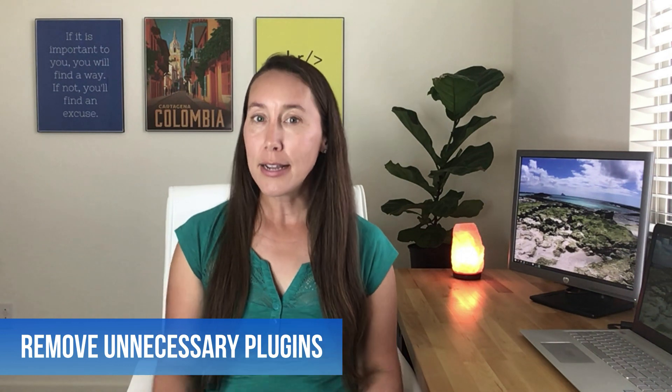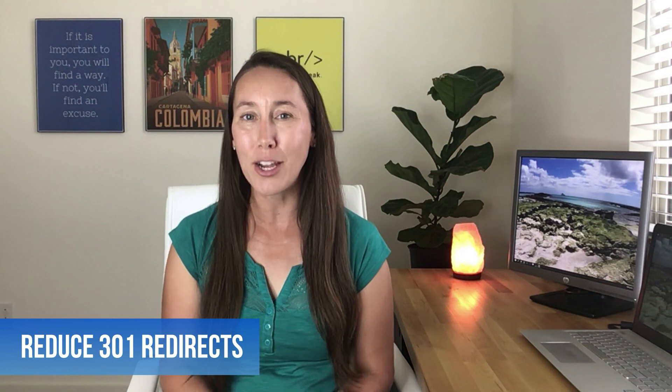Another thing you want to do is make sure you are not using any unnecessary plugins or anything extra on your website that you don't actually need. It's always a good idea to go in and revisit to make sure you haven't kept plugins you installed just to check them out or test them but decided not to use — keep those to a minimum where at all possible. Also, if you've had to change domains or redirect any pages, do your best to use the same URLs and keep your 301 redirects to a minimum, as that will help those pages load faster.